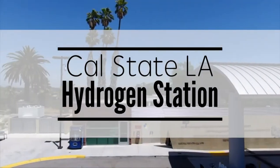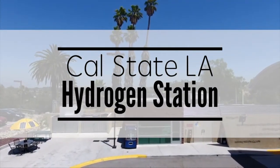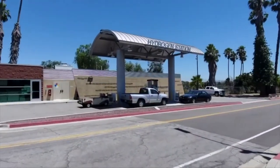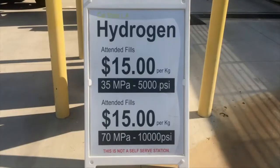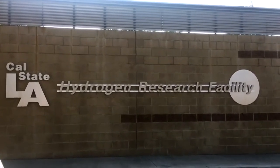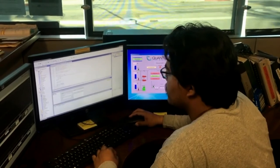Hello and welcome to the Cal State LA Hydrogen Station. Opened in 2014, this station is the first station in the world to provide hydrogen to retail customers. A brainchild of Dr. James Otaro, this station was built to educate and encourage new strategies for alternative power sources.